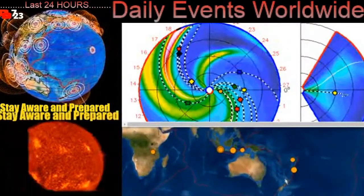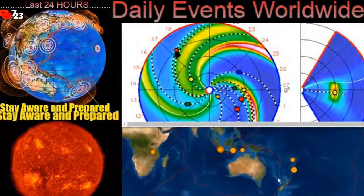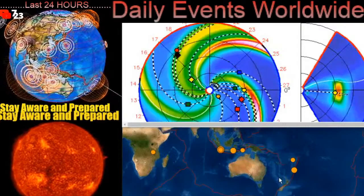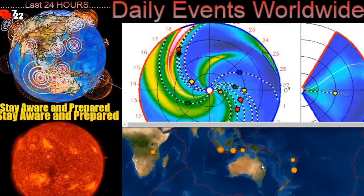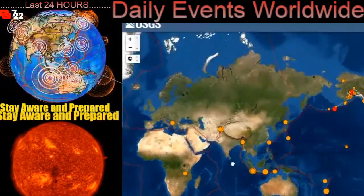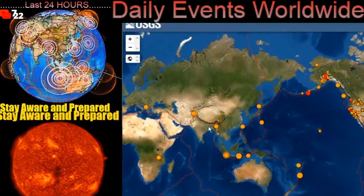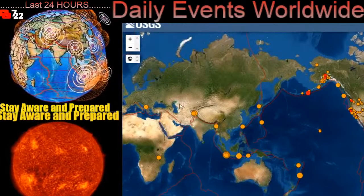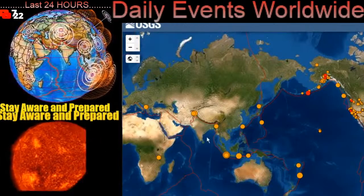Hello friends and family from around the world. This is Mike with Daily Events Worldwide and we are on January 14th, 2022. Welcome to another surviving day on the planet and welcome to the Daily Do. I'm going to give you a live update today as I'm having some troubles with my video app, but we're going to work that out over the next few days.